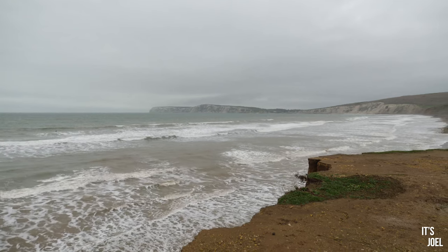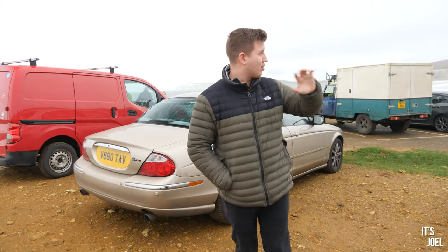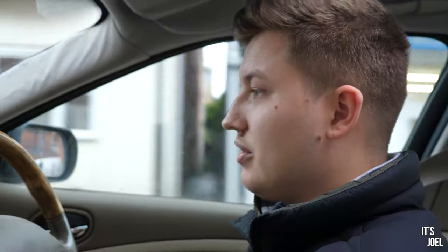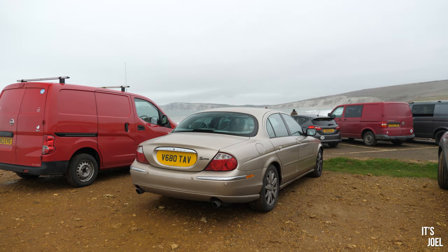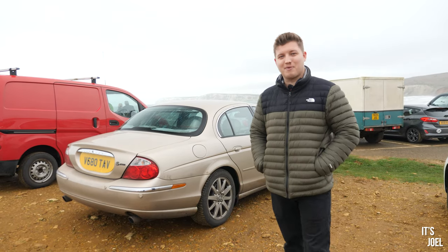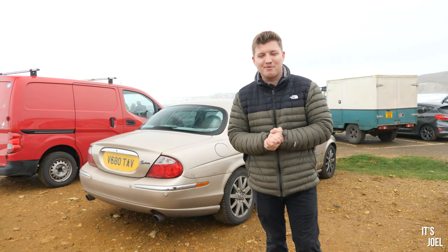So here we are — we made it to Compton Bay in the Jag, sadly the dirty Jag because we didn't get a chance to clean it. If you ever come to the Isle of Wight I strongly recommend the military road on the southernmost part of the island — it's a gorgeous road that winds all the way up through there. Although I wasn't that bothered about driving the S-Type again, just driving it down here I really enjoyed it and actually want it back. But for now the plan is not to take this car home — I'm taking the Cayenne home and the S-Type will be staying here on the Isle of Wight for the foreseeable future. Hopefully this gives those of you wondering where the car was a little update — it hasn't gone anywhere and we do plan on keeping this thing on the road forever. Thanks for watching.